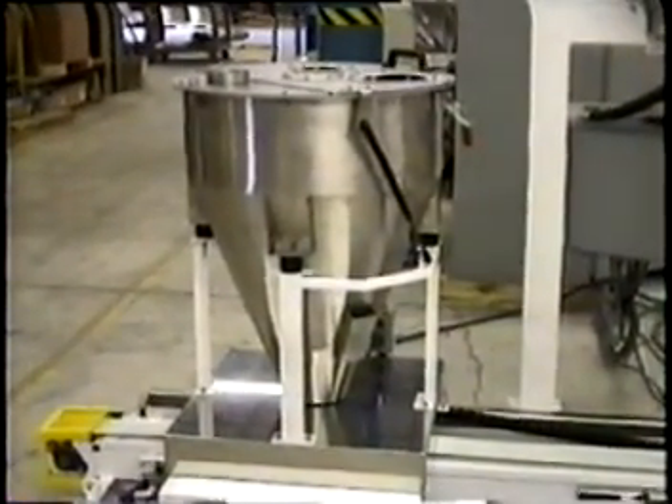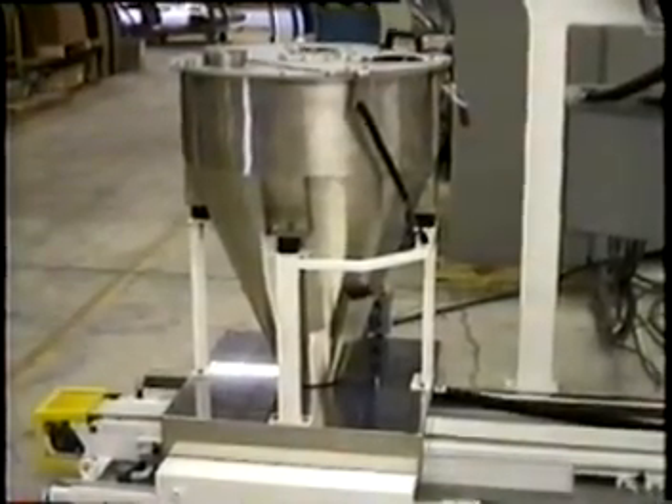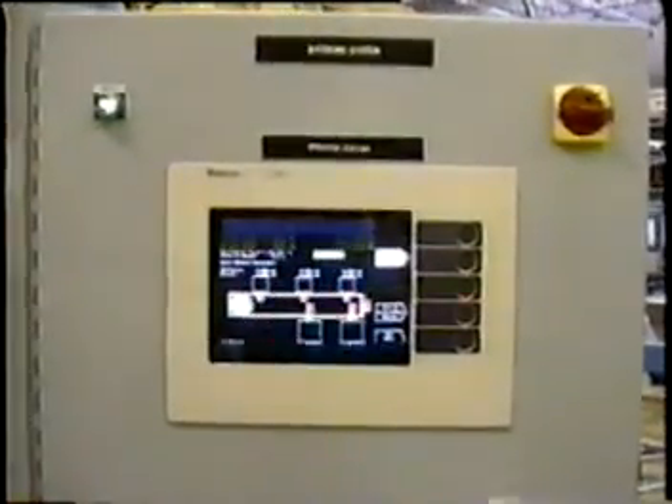We have not attempted to stage the equipment by eliminating unnecessary background. We can tell you that this system met every performance requirement expected by the application and is being sent to the customer as soon as this video is completed. Accuracies achieved were within 1 to 5 grams.